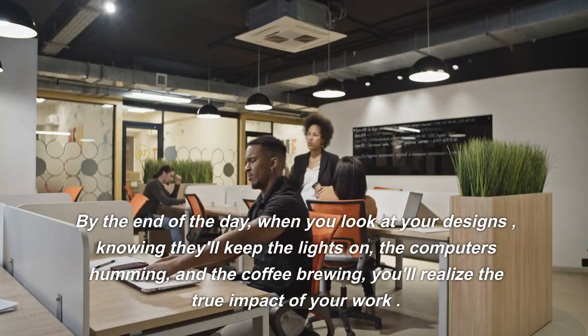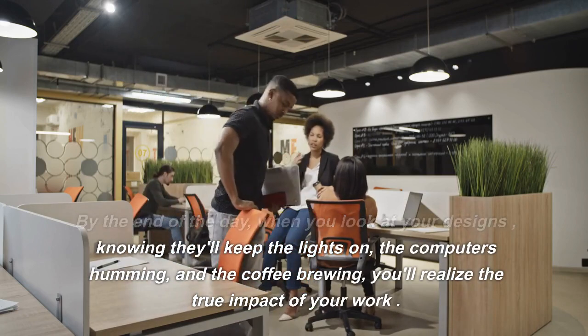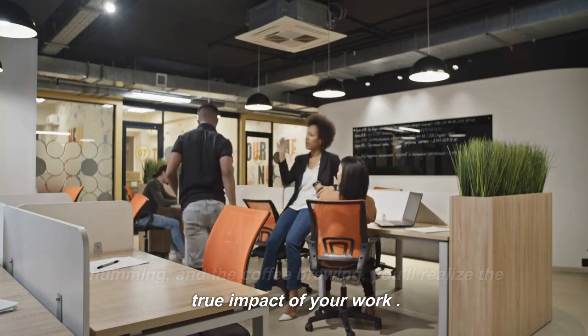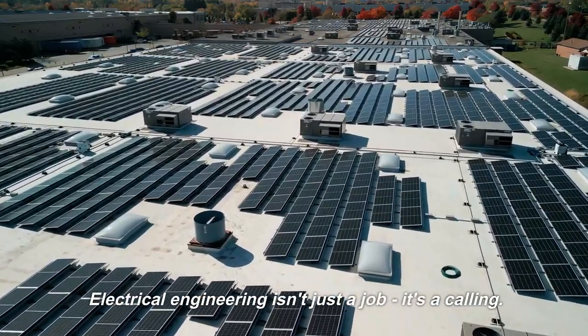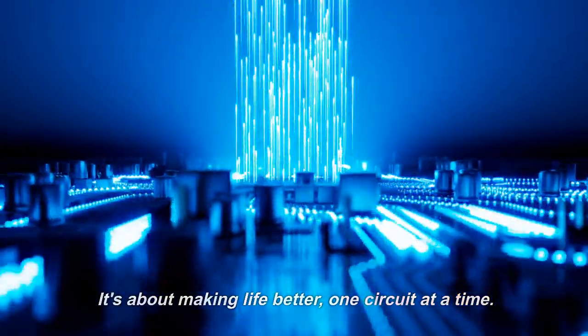By the end of the day, when you look at your designs, knowing they'll keep the lights on, the computers humming, and the coffee brewing, you'll realize the true impact of your work. Electrical engineering isn't just a job — it's a calling. It's about making life better, one circuit at a time.